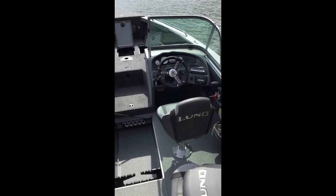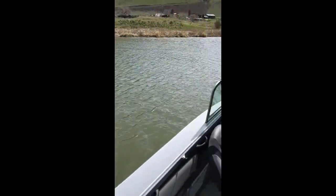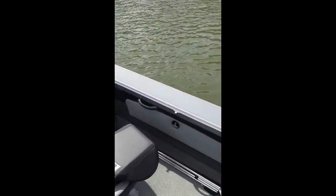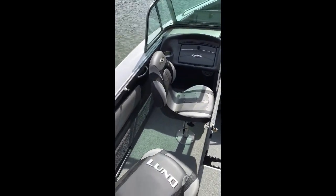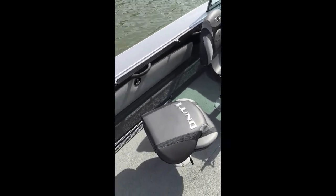Hi, this is Dan from Valley Marine in Yakima. We're out on the water today on the Yakima River to showcase a boat that we have in stock. It's a 2016 Lund 2075 Tye, and the reason we brought it out here on the water is to show you some of the features that, when you're looking online, you may not realize.